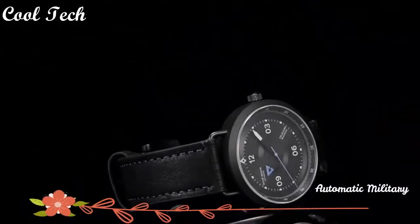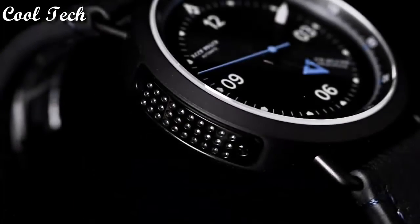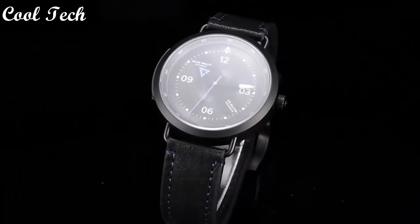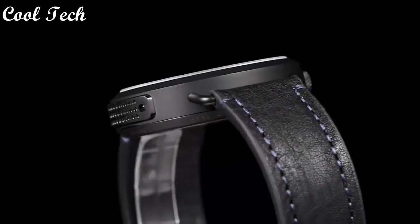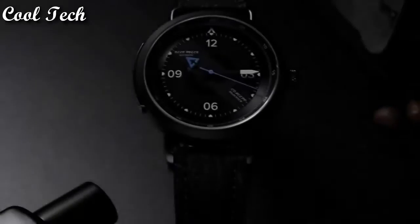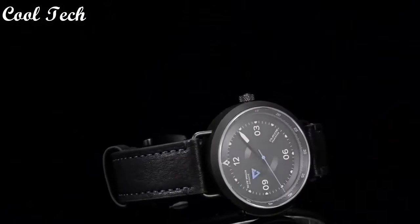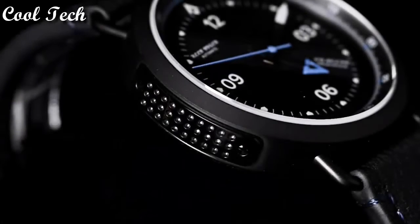Top 7. Item shape: round dial. Window material: anti-reflective sapphire. Display: analog. Glass buckle. Case material: stainless steel. Case diameter: 43 millimeters. Case thickness: 12 millimeters. Band material: leather. Special feature: atomic, waterproof. Movement: Japanese quartz.